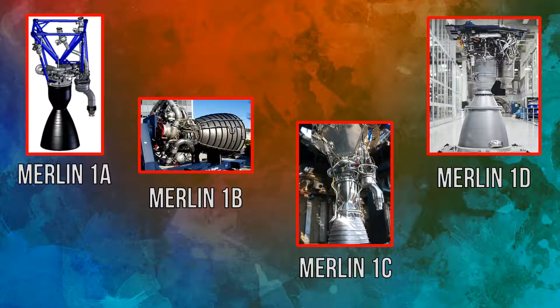As a result, a family of Merlin engines has been created. This family has four members: Merlin-1A, Merlin-1B, Merlin-1C, and Merlin-1D.